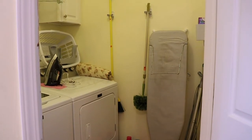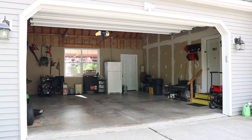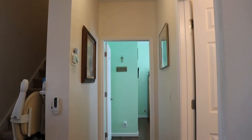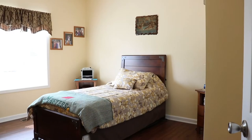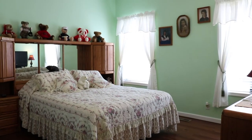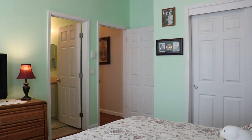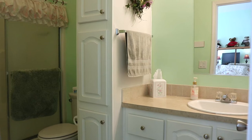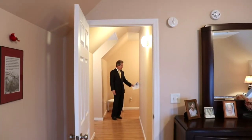Off the kitchen there's a security system, a first floor laundry, and entrance to a two-car garage. There are two bedrooms and two full baths on this floor, so one-level living is entirely possible if needed.